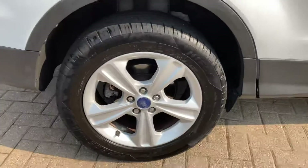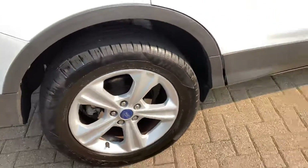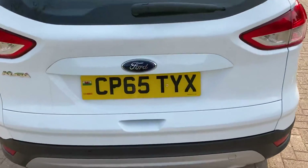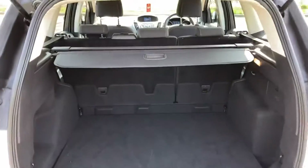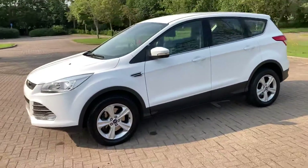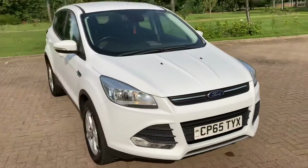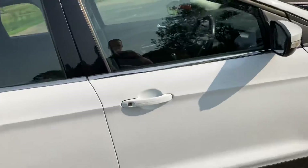Let's look at the size of the alloys — 17 inch. It's got parking sensors. The load cover is there, and the bodywork is nice and tidy.